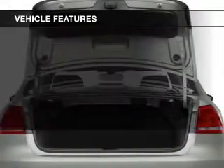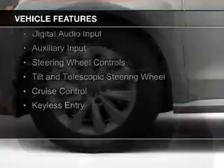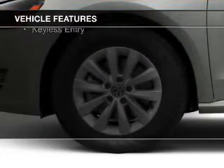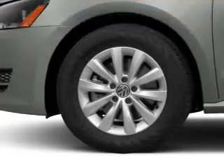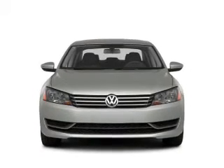The features include a turbocharger, electric trunk, Bluetooth connectivity, Sirius XM satellite radio, digital audio input, and auxiliary input, steering wheel controls, a tilt and telescopic steering wheel, cruise control, and keyless entry.